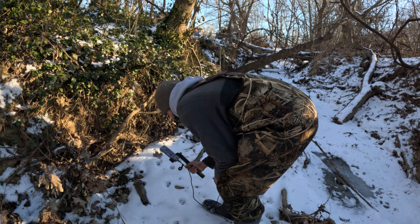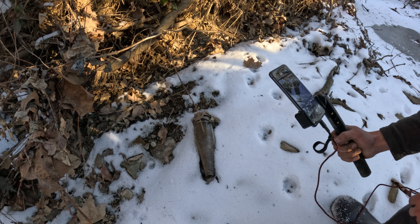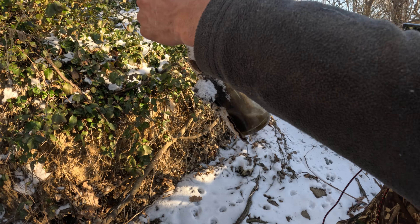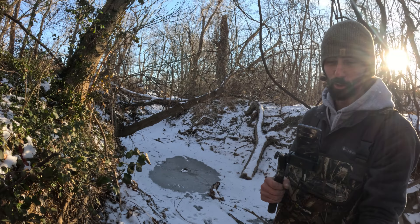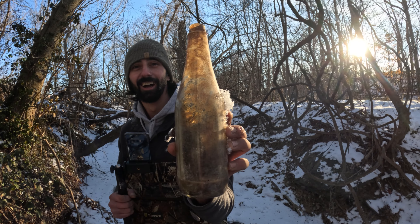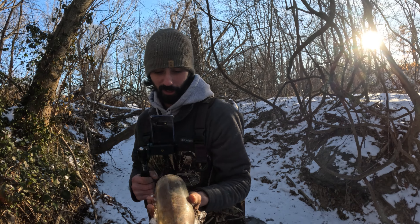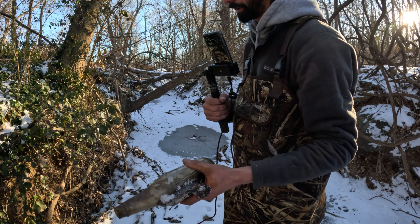You're never gonna believe it — it's a ketchup. You had me! Check it out — that's a big ketchup right there in all her glory. Gonna be a nice 30s ketchup right there for y'all.